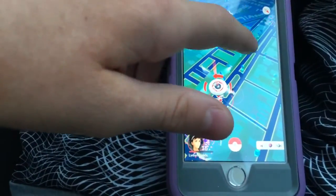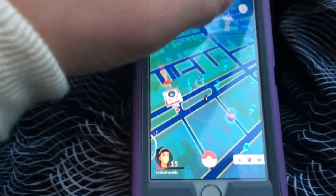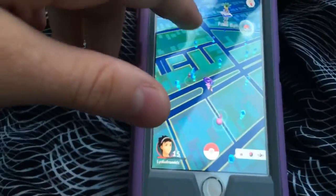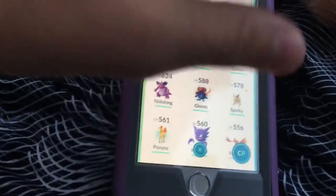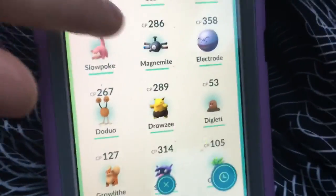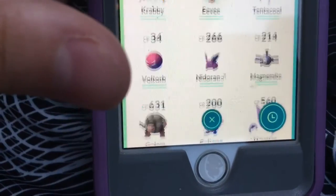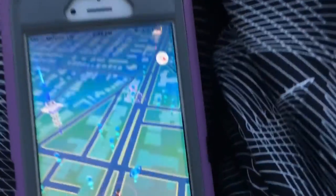I'm getting the Pokestops. So I caught this Dratini, and I can go to recent — I caught the Machoke, a Slowbro, and Electrode. I caught all these. I also got two more 10-kilometer eggs that I'm gonna be hatching, and I'm level 15 now. I'm just trying to get all these Pokestops and I just got another ding.